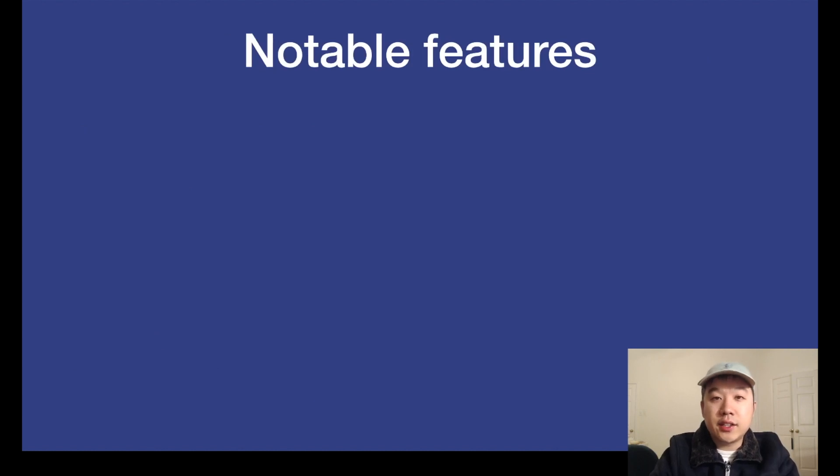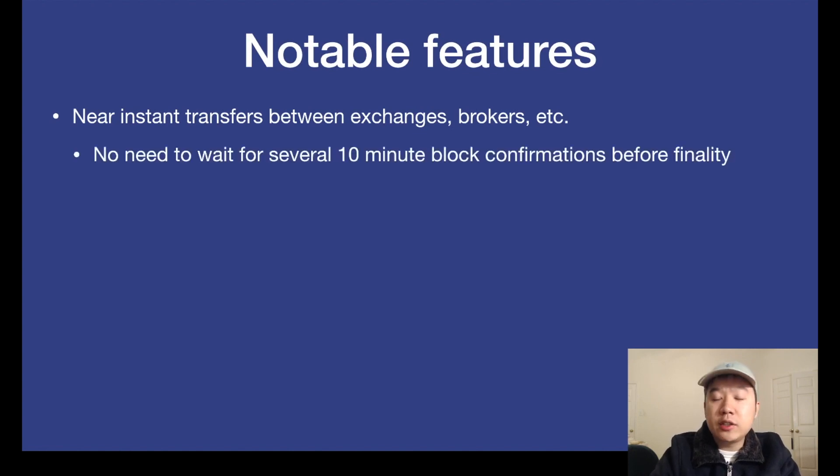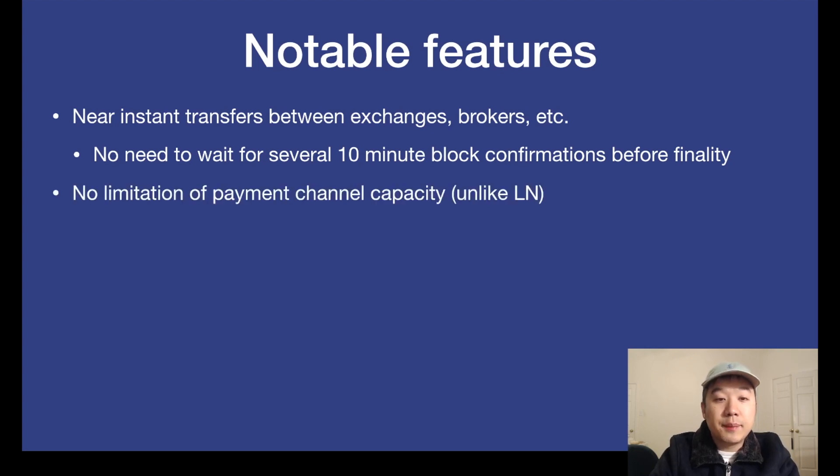Now let's take a look and try to understand some notable features. First of all, this will allow near-instant transfers between exchanges, brokers, etc. — no need to wait for several 10-minute block confirmations before finality. This is a way better end-user experience because the price of Bitcoin changes drastically and you might not be at home at that time. There's also no limitation of payment channel capacity, so it's really good for large transactions. This is unlike the Lightning Network, which is better for microtransactions.